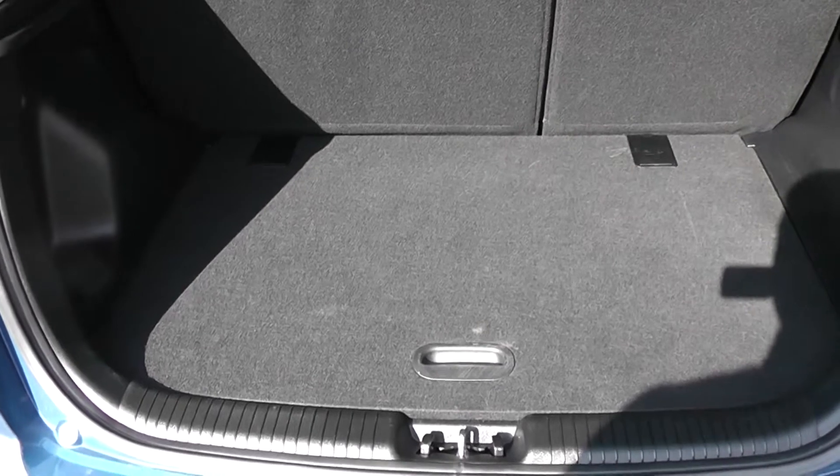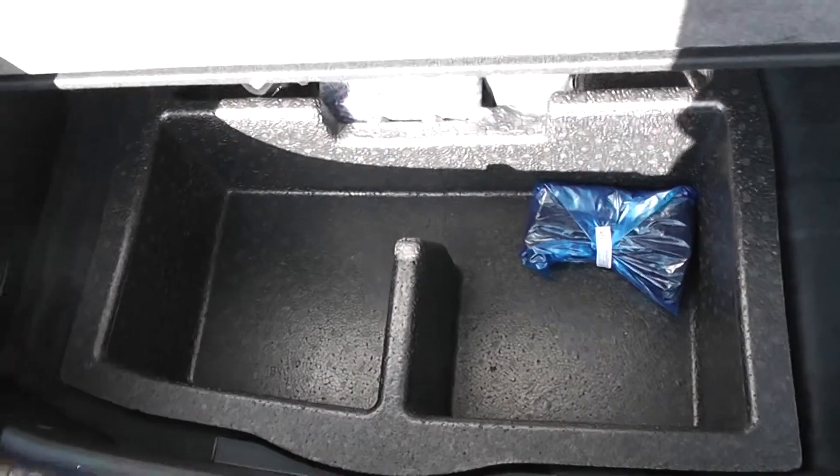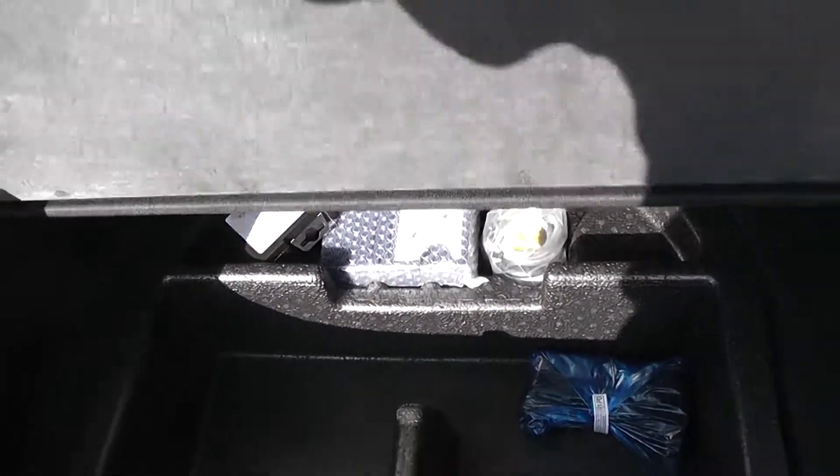If we pop into the boot, you've got a nice spacious boot space with 60-40 split fold rear seats in case you need to make any more room in the back. There's a top-up parcel shelf to the left and boot lighting. Underneath there are also additional storage compartments and a fix-and-go puncture repair kit.